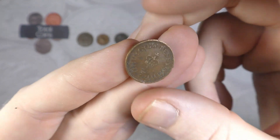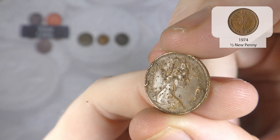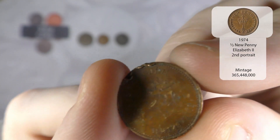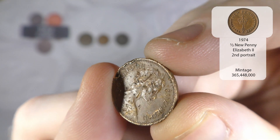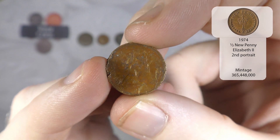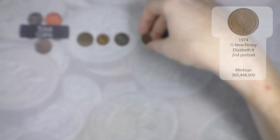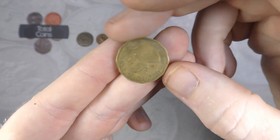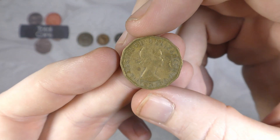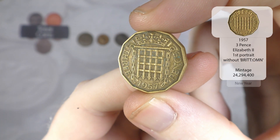And we have a new half penny - very beaten up - from 1974. Not a year that we're looking for but a nice find despite the condition.